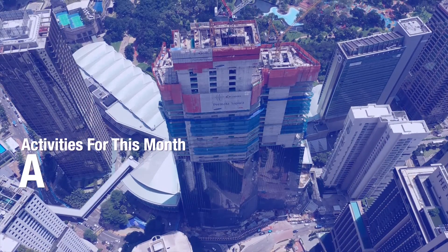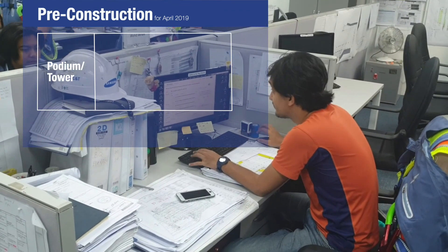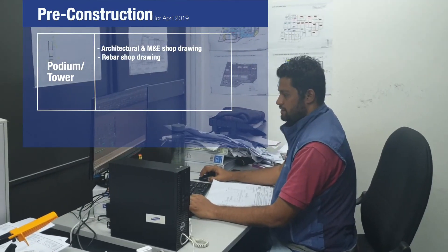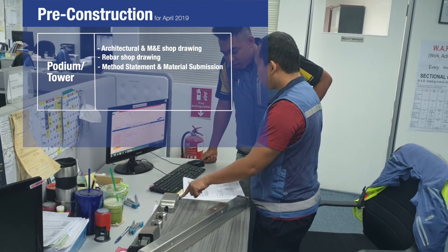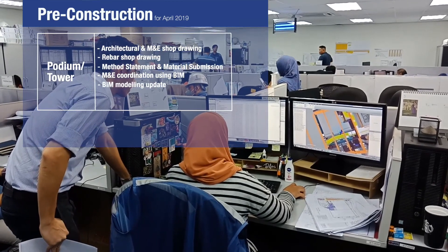Main activities for this month are as follows. For pre-construction work: architectural and M&E shop drawings, rebar shop drawings, method statement and material submission, M&E coordination using BIM, and BIM modeling update.